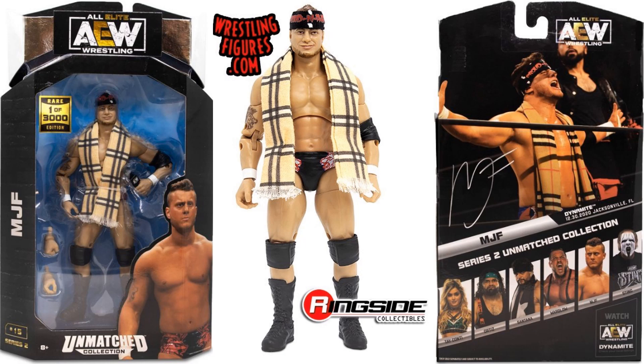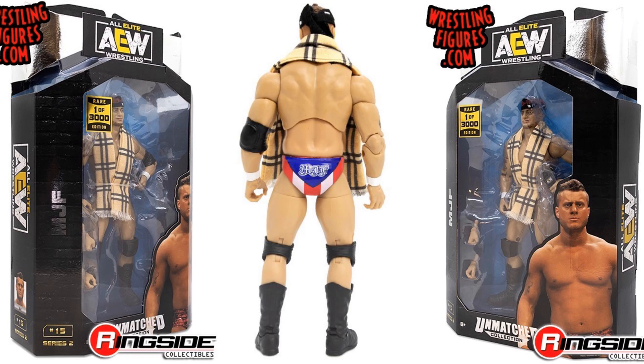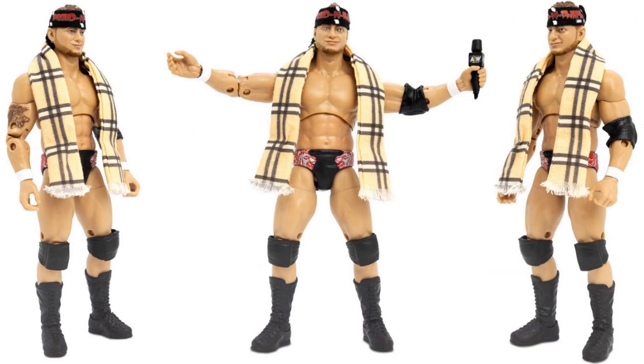I do also like on these packages how it shows where the image came from — which particular show: Dynamite, December 30, 2020 in Jacksonville, Florida. That's pretty cool. There's that scarf and headband, different hands and the microphone. You can see his trunks from the back. Package from the sides — figure number 15. And different angles of that figure.